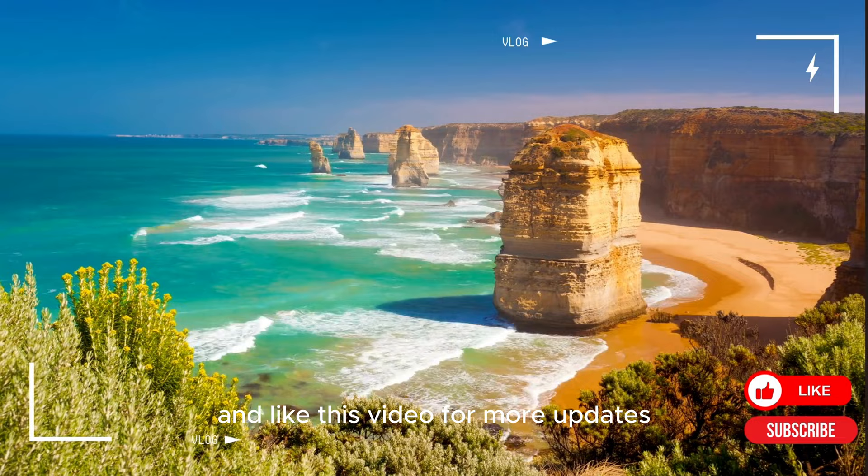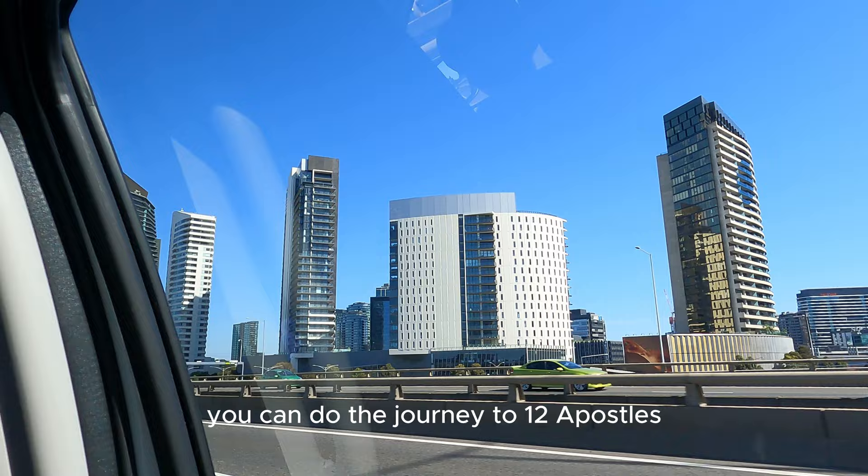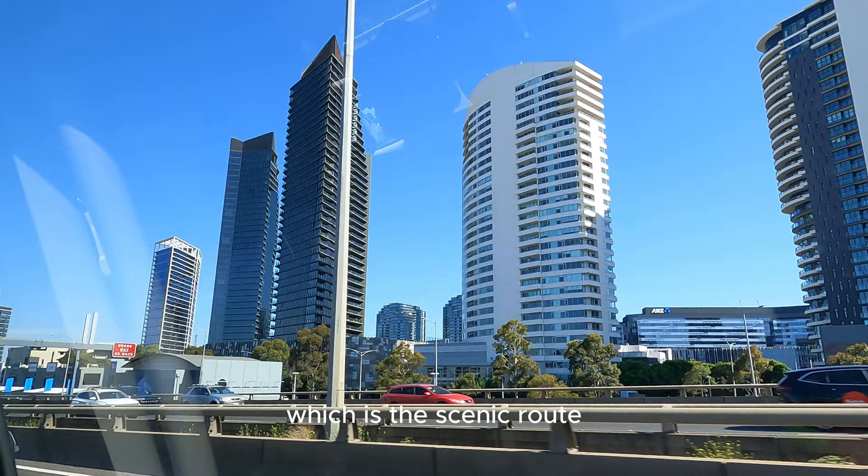We are starting our journey from South Bank in Melbourne. You can do the journey to the Twelve Apostles in about two and a half hours if you take the fastest route, but I would highly recommend taking the four-hour route, which is the scenic route — the Great Ocean Road — to get to the Twelve Apostles.